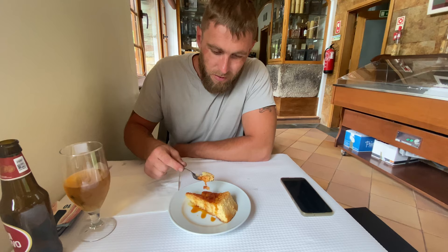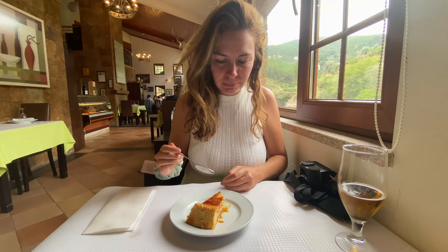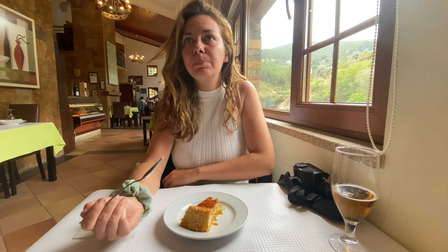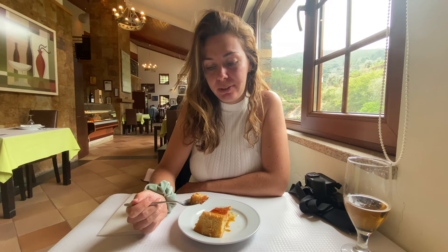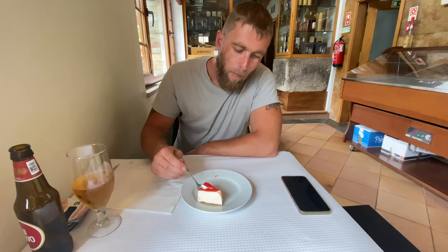I went for cheesecake and Johnny had a beer pudding. He's not a fan - it's the texture, he doesn't like textures. I bet I'll like it. The texture is very strange, just like eating an egg. I think it's a pudim de ovos - an egg pudding - but this is a pudim de Superbock, a Superbock beer pudding. I think it's nice actually. The cheesecake must be alright - it's almost gone. Yeah, this is a lot better than that.